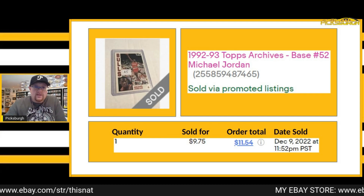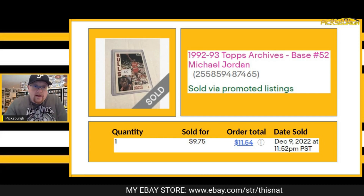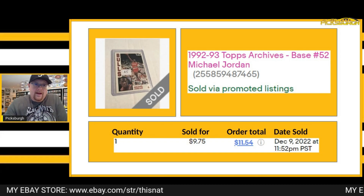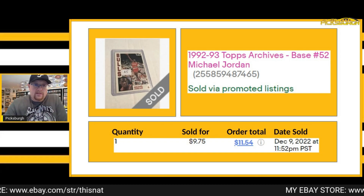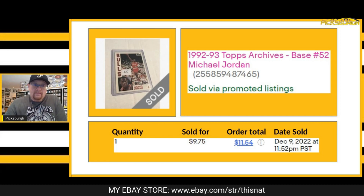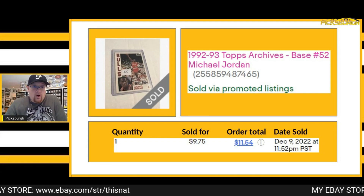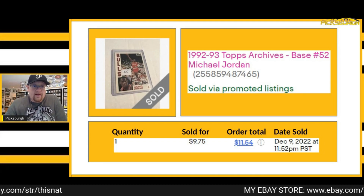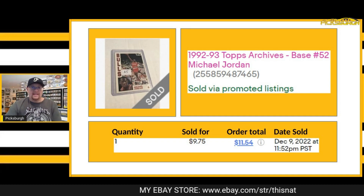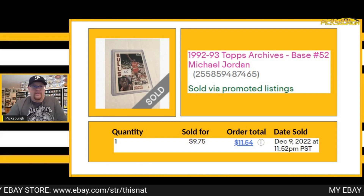Next one that sold was a '92-93 Topps Archives Michael Jordan — got $9.75 for that. Now these look like older cards, but the Archives series is an actual reprint series. Sometimes these can be confusing — you might think you're picking up one card and get home and go, 'wait, this is a 1992, what's going on?' So this is technically a reprint-type card of an older card, but I got $9.75 for it plus shipping.